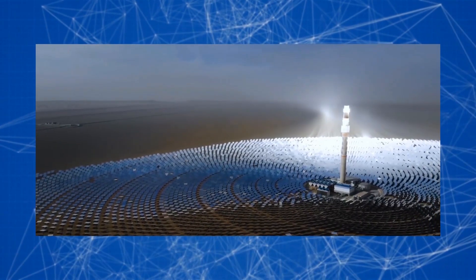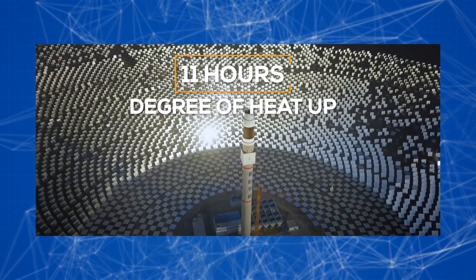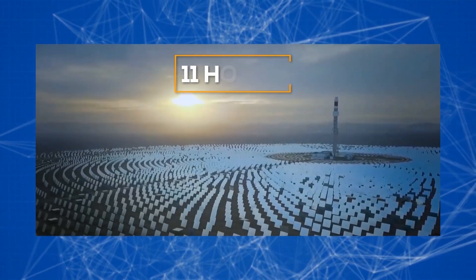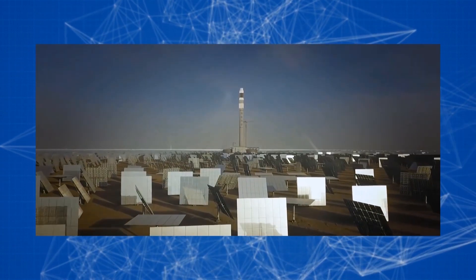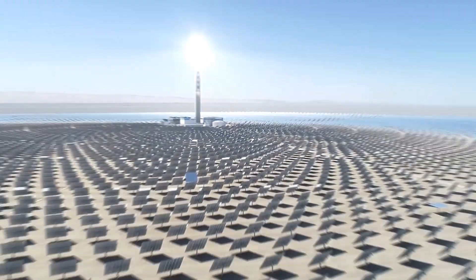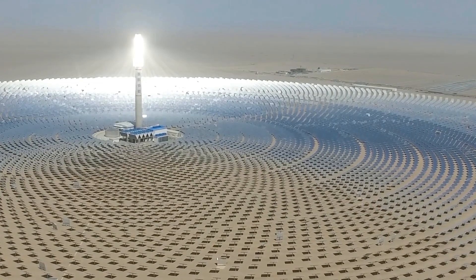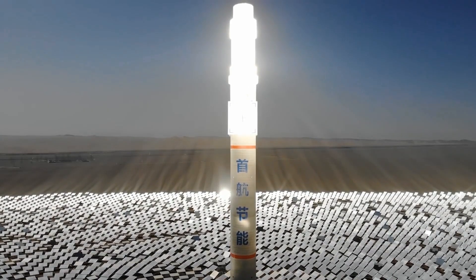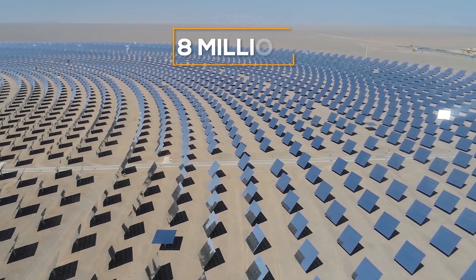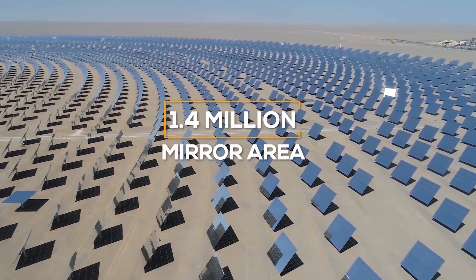The new Chinese solar power plant can hold the desired degree of heat for up to 11 hours, allowing the population to be supplied with electricity even at night. The smart movement system of the concentrators allows changing the angle of the mirrors, thereby maintaining constant high heating efficiency of the solar oven throughout the day. The new power plant covers an area of 8 million square meters, of which the mirror area accounts for only 1.4 million.